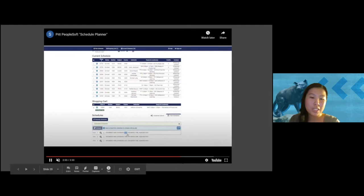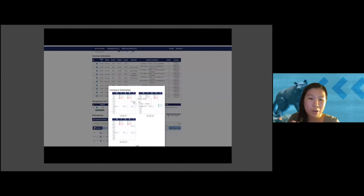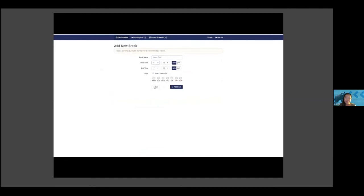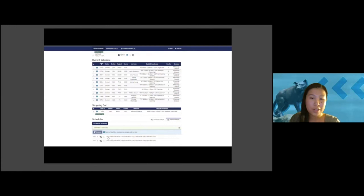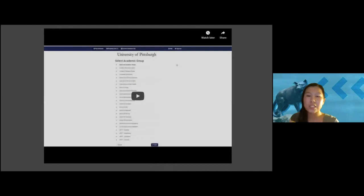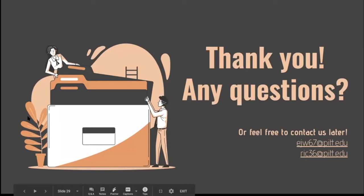A feature I really like is that you can compare schedules side by side — for example, three different schedule options that vary only by recitation time, so you can see if you prefer the recitation earlier or later in the day. You can also add in scheduled breaks. For example, I put in a lunch break — it shows up as a purple line across the schedule — which is really useful for planning classes around your personal time and making sure you have that break to relax or eat.